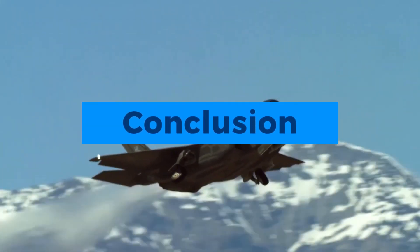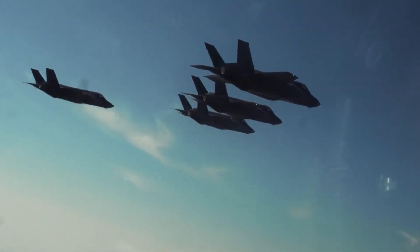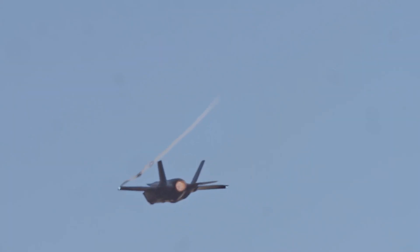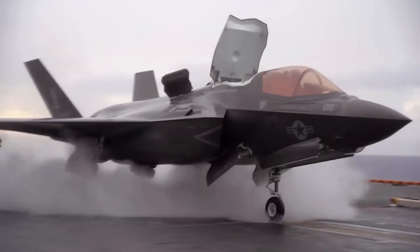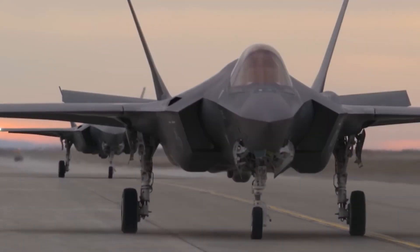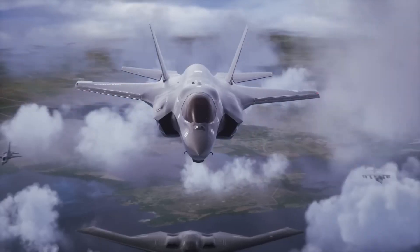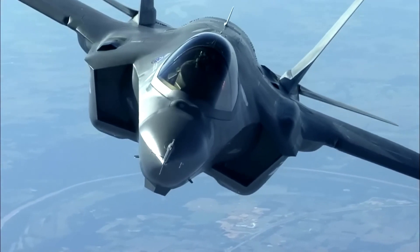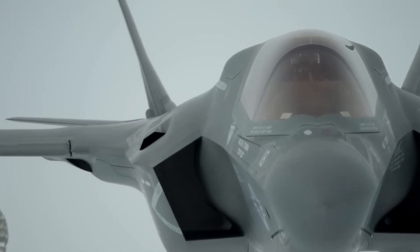The F-35 stealth fighter stands as a testament to human ingenuity and the relentless pursuit of excellence in aviation. Its unique combination of stealth, versatility, and cutting-edge technology has redefined the capabilities of modern fighter aircraft. As we conclude this extensive exploration of the F-35 Lightning II, we can only marvel at the engineering feats that have created this extraordinary machine, and we look forward to its continued impact on the future of aerial warfare.